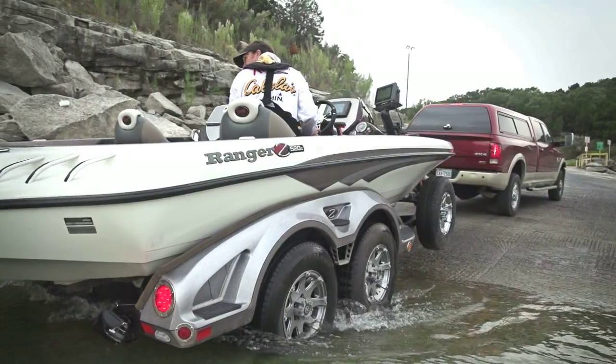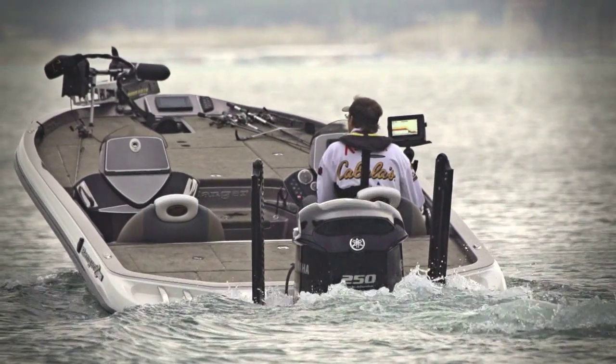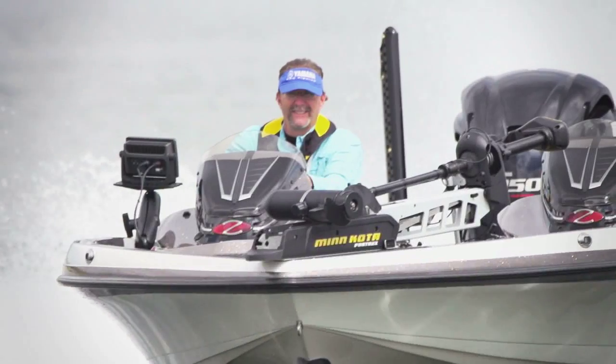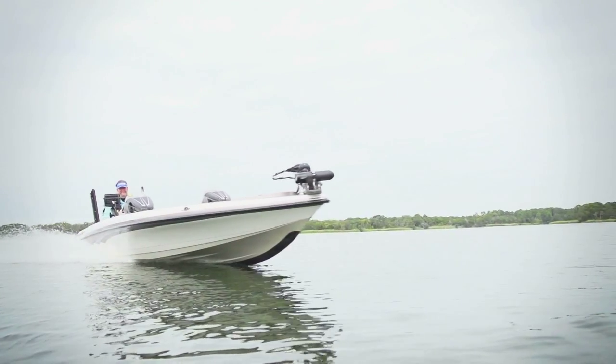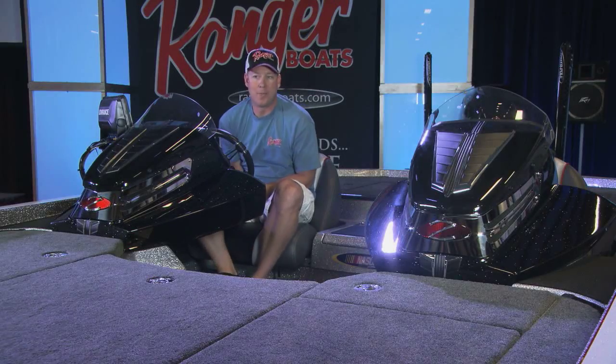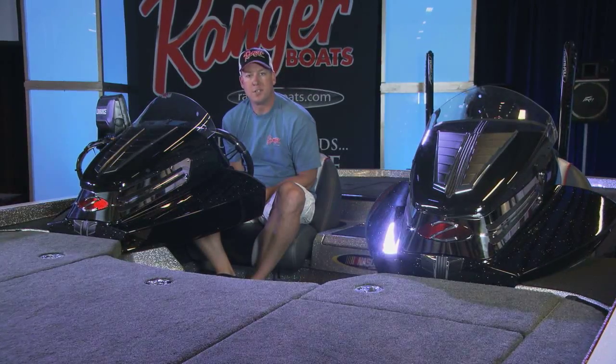Ranger Boats turned quite a few heads when they first launched the Z-Series of bass boats. They did it again with the 520C. Now, Ranger Boats is upping the ante with the brand new Ranger Z-521C. We're here today in a boat that I believe is going to make history. This is the Z-521C.